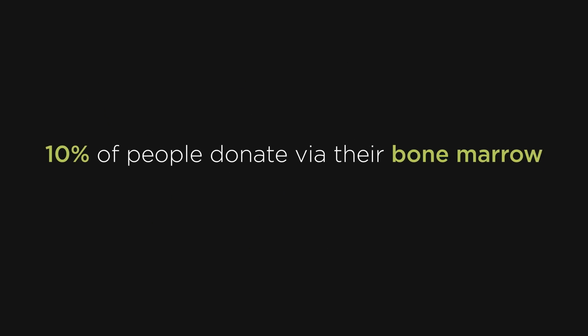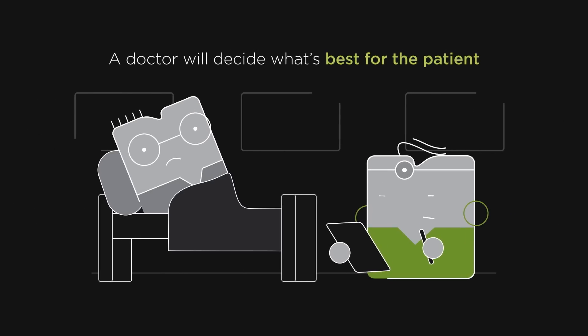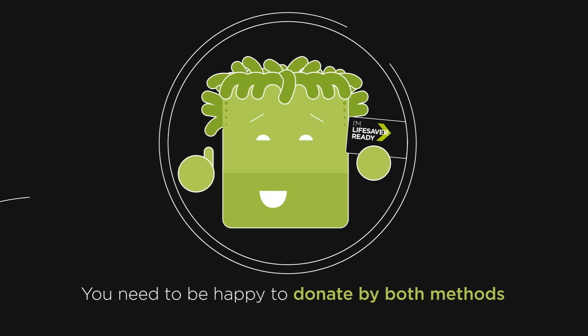For 10% of people, they donate via their bone marrow. This is because it's sometimes better for the patient, which is why we make sure when you sign up to the register, you're happy to donate via both methods.